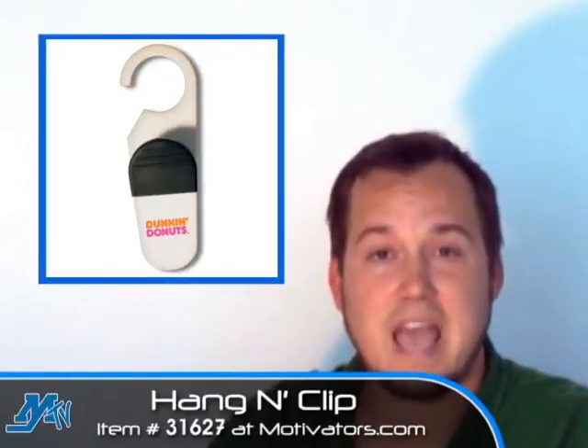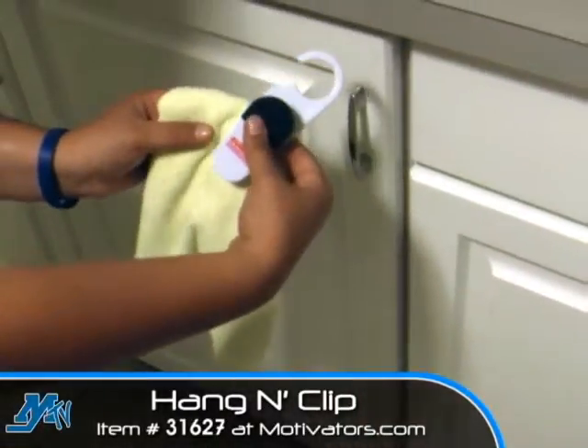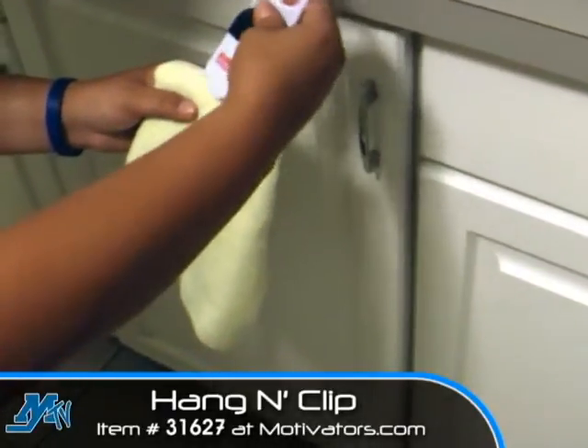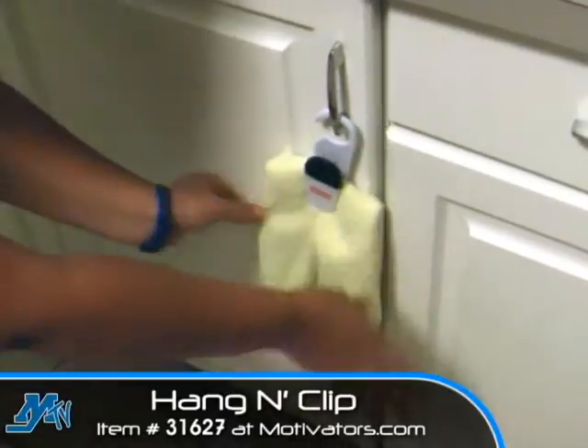The large hook will hang on almost any cabinet fixture and it's great for holding towels while you cook. It makes things nice, neat and convenient. You have something right there at your fingertips very easily — you don't have to go fishing through drawers or anything like that.